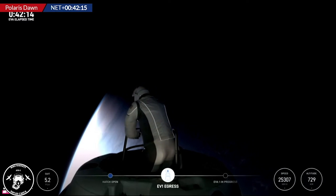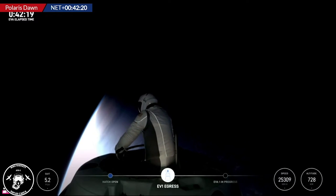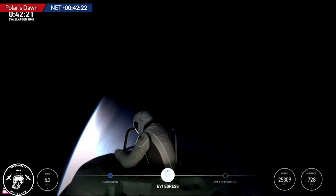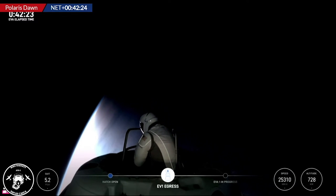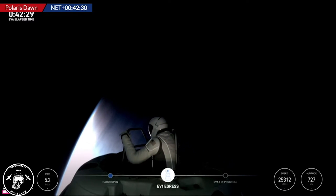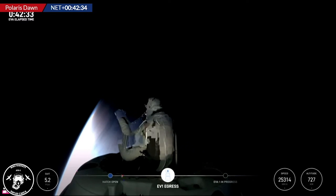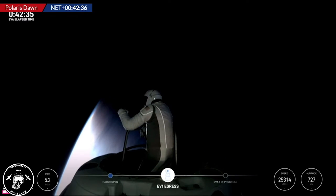Look at the Terminator, man. It's beautiful. Vertical and horizontal are equally workable, slightly safer than horizontal.